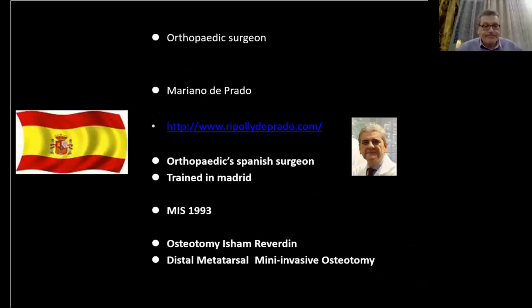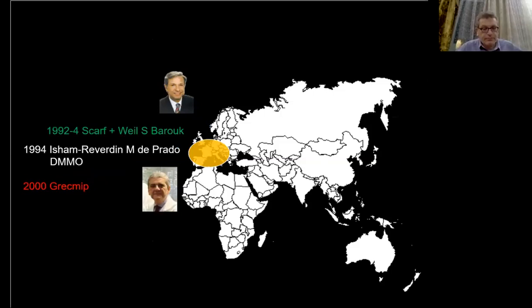Mariano de Prado is an orthopedic surgeon who started teaching minimally invasive surgery since 1993 — the Isham-Reverdin and the distal metatarsal metaphyseal osteotomy — but initially only in the Spanish-speaking world. In 2000, in France, we had eight years of background with the scarf and the Weil osteotomy, with some disappointment regarding stiffness. We wanted a cosmetic scar, and then we heard about Mariano's technique in Spain.